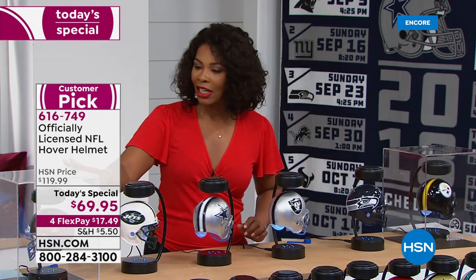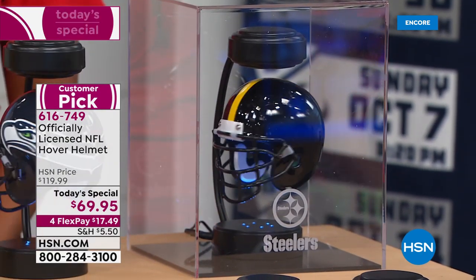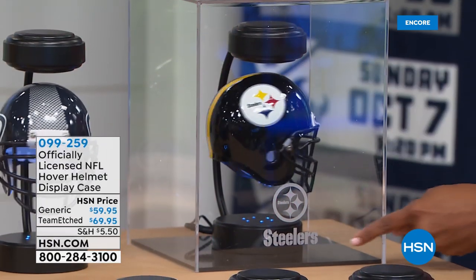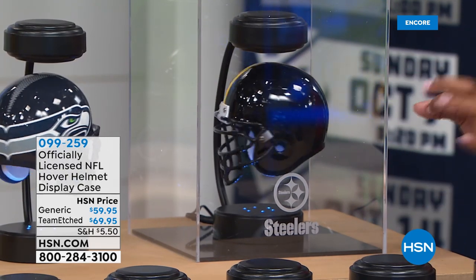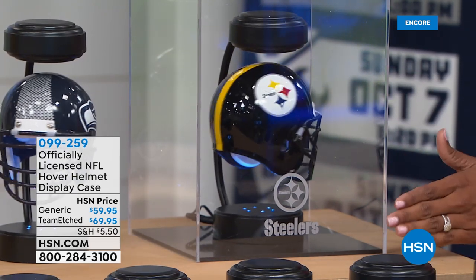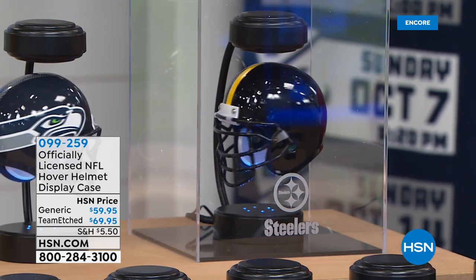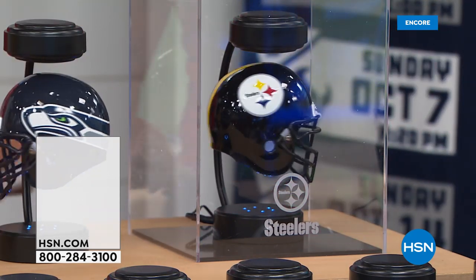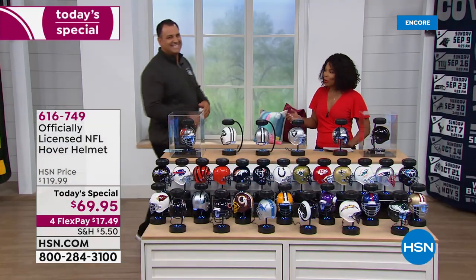The display case is a really great, beautiful way to display your hover helmet. Or if you want the one that has your team's name etched in, we've got that one for you as well. Remember, buy the today's special and take $25 off the display case — that would make the case $44. Do it today only. We're joined by Anthony Becht — you've seen him on the football field, a former NFL player most notably with the Jets.